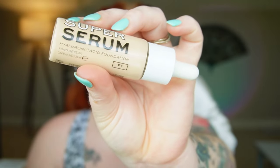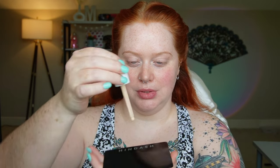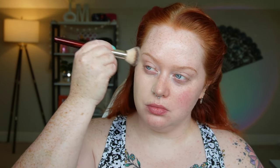Moving on to the base — this is the Super Serum Hyaluronic Acid Foundation in shade F1. I have high hopes because I love a sheer serum, juicy-skin kind of base, and it comes in a dropper. The texture is very thin and runny, which makes me want to grab a dense brush. It's very cooling — I was not expecting that. This shade is a little bit yellow, but I can make it work.